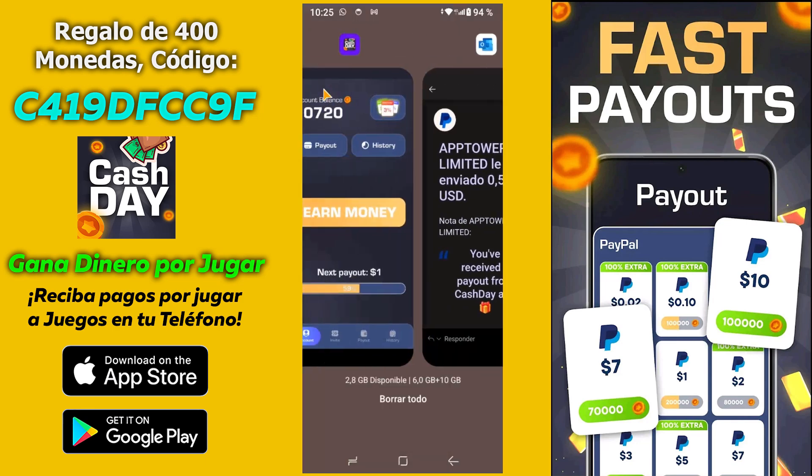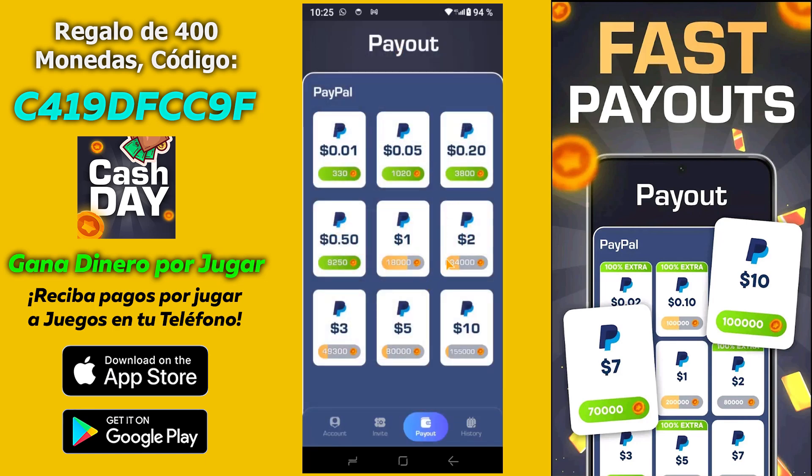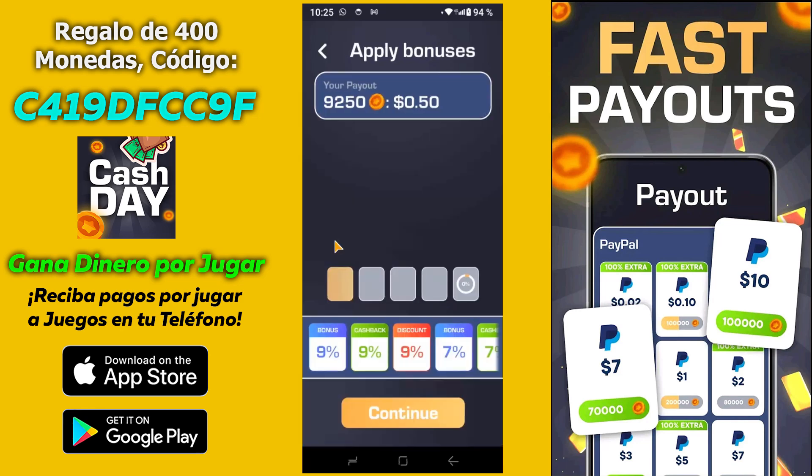Pues nos vamos a volver a la aplicación. Vuelvo a pedir perdón por la garganta. Como veis, todavía me queda saldo, así que vamos a ir a la zona de pago. Parece ser que vuelvo a tener 50 centavos con las bonificaciones. Pues voy a hacer otro retiro. Para que veáis que esto es... y como veis, ya se me ha desbloqueado el siguiente slot de descuento.